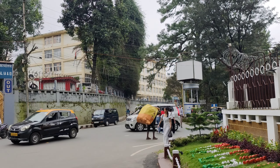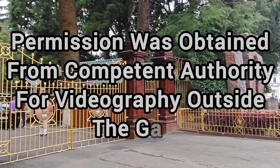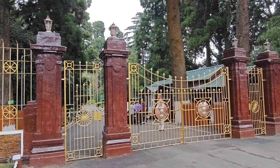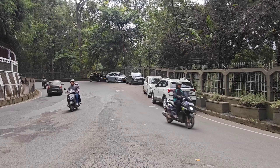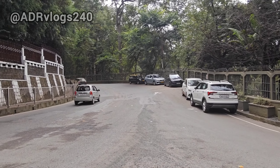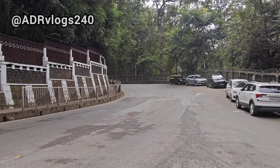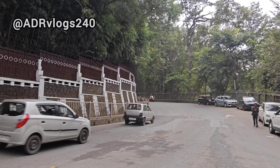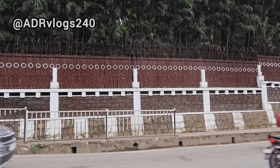In the far distance is the AG office. Don't you think it's really beautiful? That road goes towards the point where the Governor's house and the AG's office is located. This is the boundary wall of the Governor's house. And here's the symbol of Ashoka.